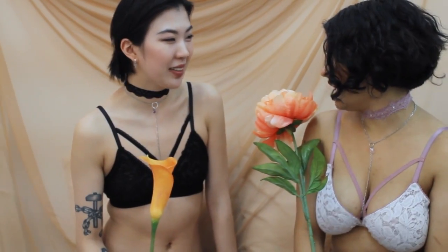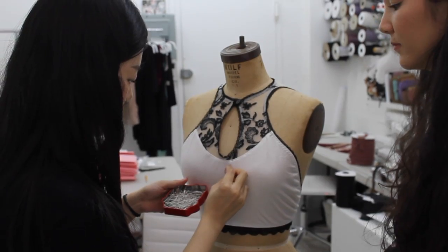Like all of our styles, these are delicately handmade in New York City, right from our studio. They're available in over 40 sizes, from band sizes 28–42 and cup sizes A–G.